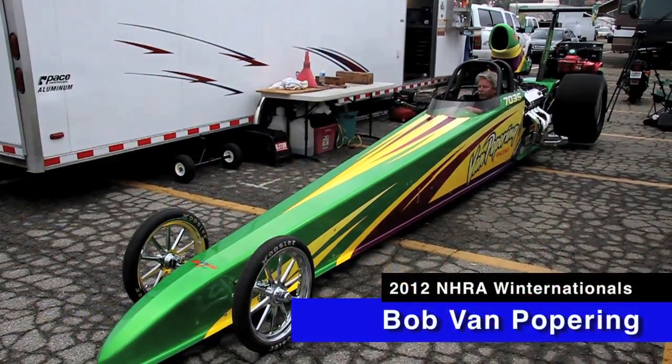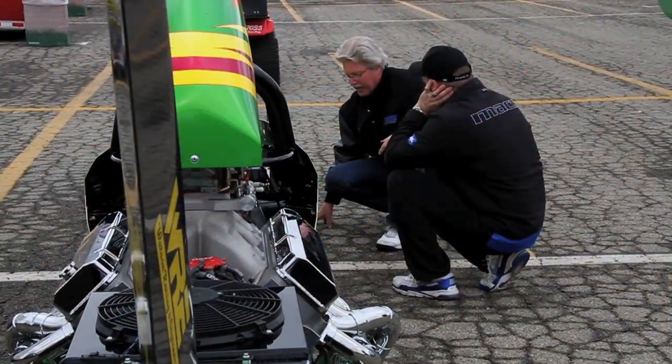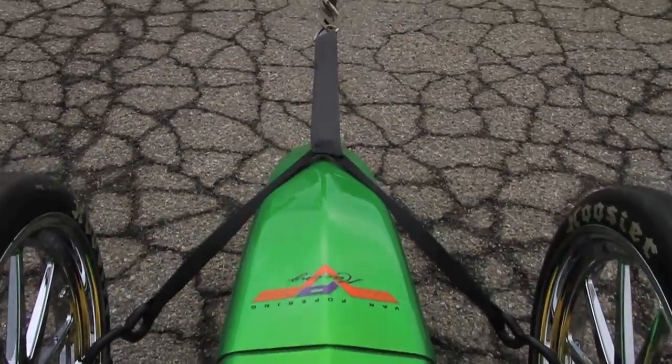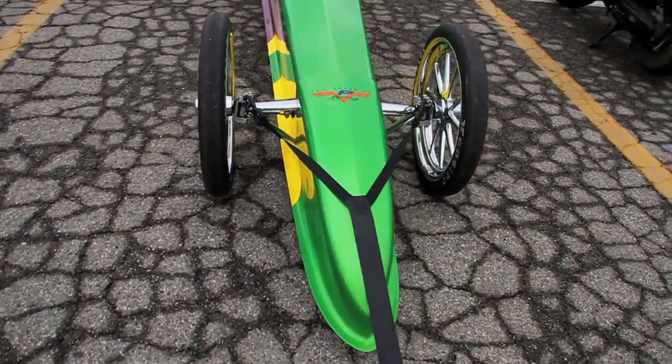I ran into a GoodMax customer at the 2012 Winter Nationals here in Pomona. It's Bob Van Popering from Castro Valley, California. When I stopped to talk to Bob on Tuesday as we were making our rounds through the pits, he suggested that we take this bridle into production. We made this piece for him to tow this beautiful dragster around.